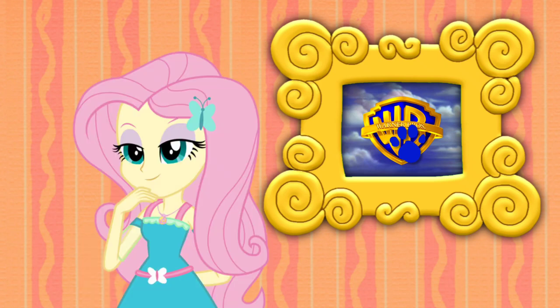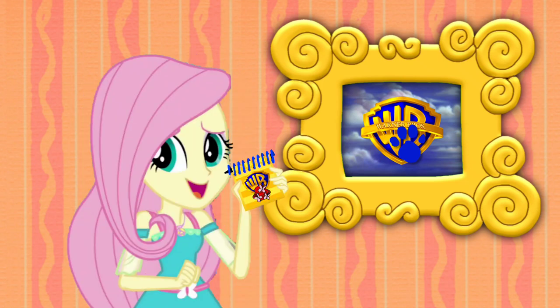You know what we need? Our handy dandy Warner Brothers edition notebook!